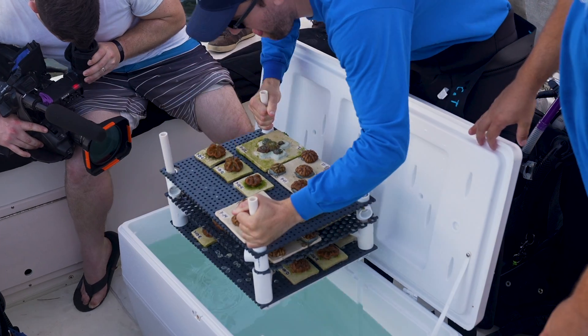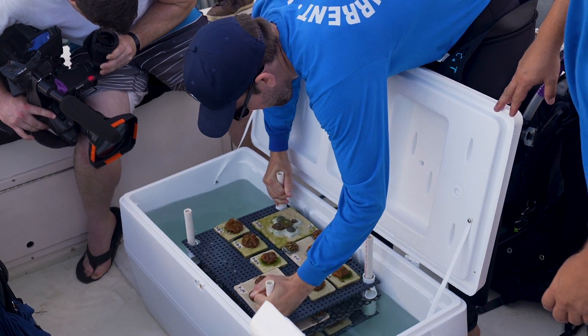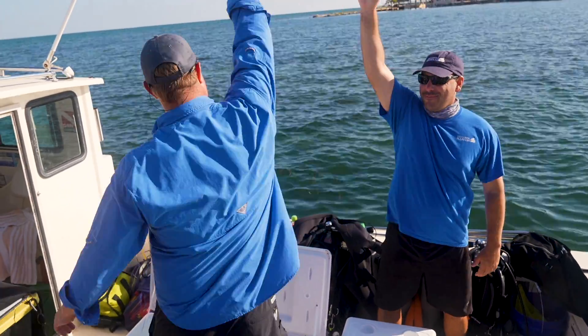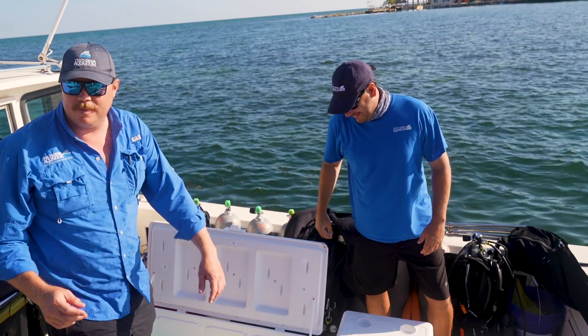This is why we do what we do. This is the pinnacle — to be able to put these guys back in the ocean, to watch them, and to restore them back to the ocean is what we want to do. To be at this point takes an incredible amount of work and it's just really exciting to be able to be a part of it.